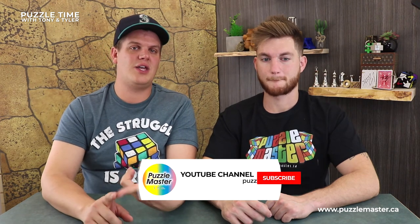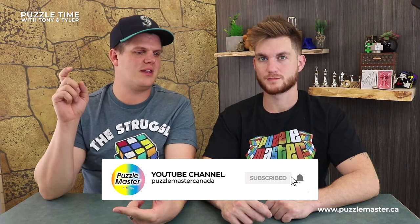Thanks for watching guys. Check us out on YouTube - you can subscribe there and click the little bell to get notifications. Check us out on Facebook and like our page - we have a whole bunch of groups, including the Hanayama group. You can check us out on Instagram as well. Episode 15 of Puzzle Time with Tony and Tyler. He's Tony, I'm Tyler - thank you guys for watching!